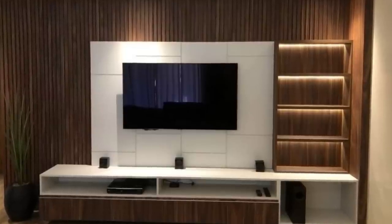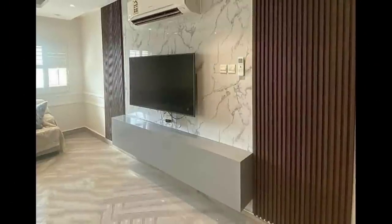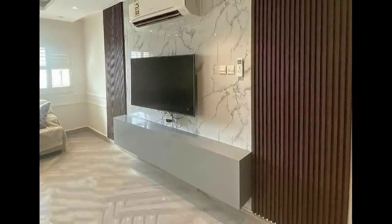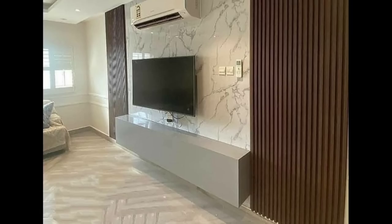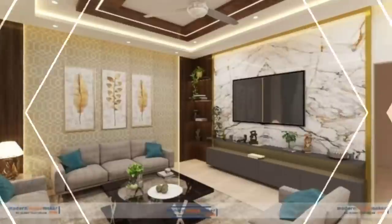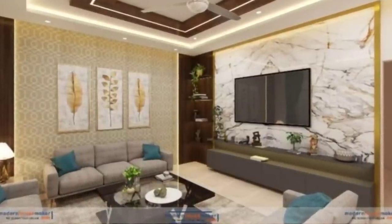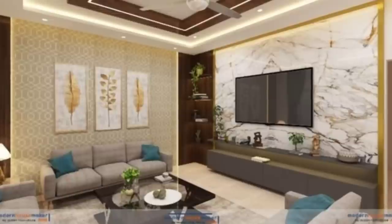Consider your needs. The way you use a piece in your space is going to be a major factor that dictates what you eventually end up with. Function is everything, so don't overlook it. After all, it doesn't matter how beautiful your new TV unit is if you can't use it the way you intended.